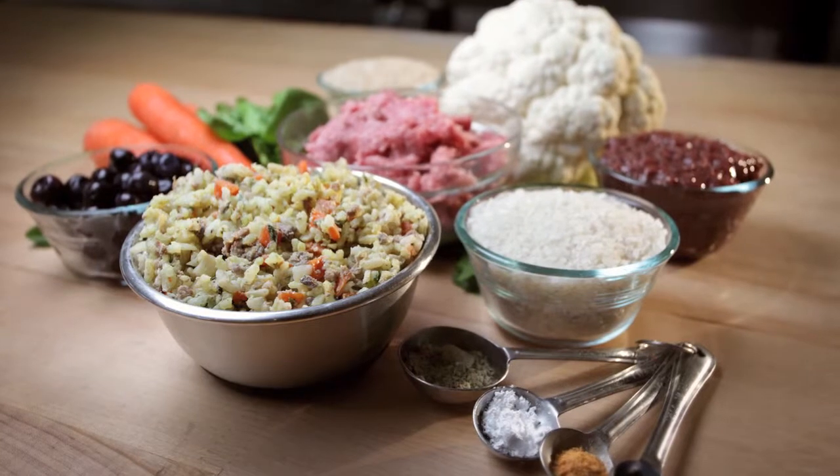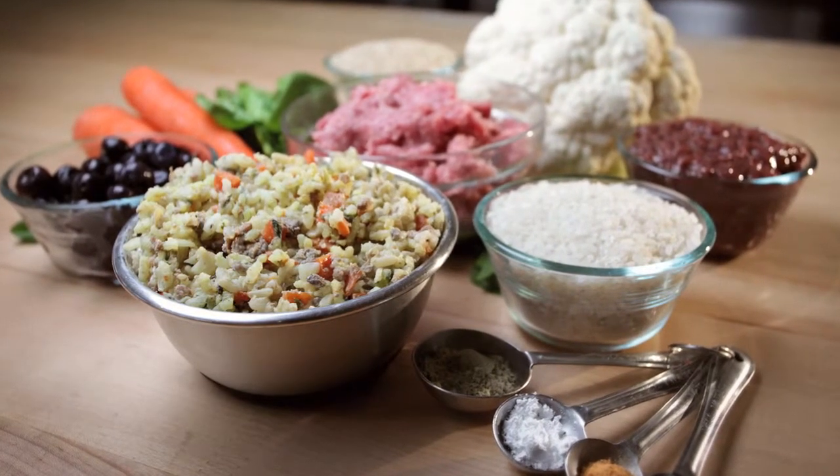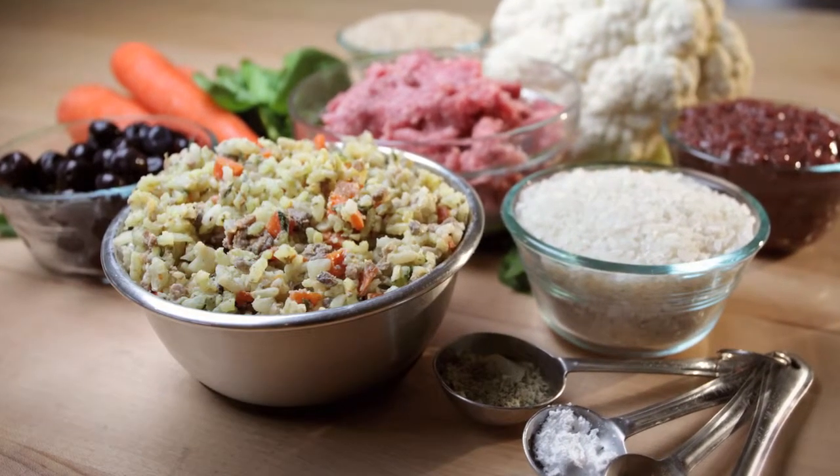We developed a diet that addresses this by being very restricted in simple carbohydrates, because some research has shown that certain types of cancer cells actually feed off of simple sugars. These fast-growing tumor cells are taking up the sugar that is being consumed and using that to grow. So the last thing we want to do is feed a diet that is high in simple carbohydrates or high in sugar.